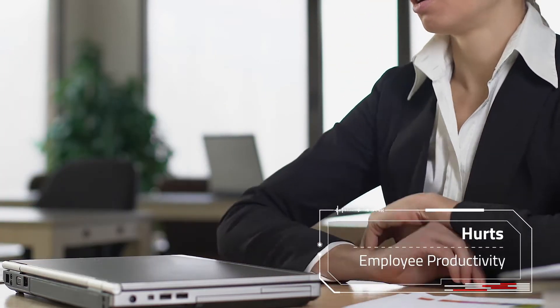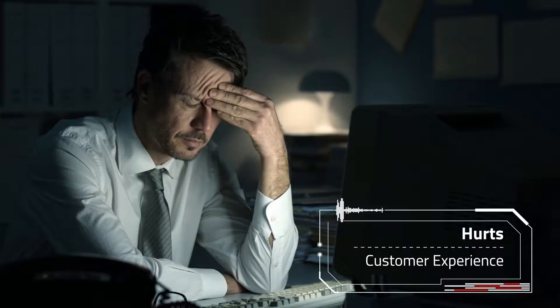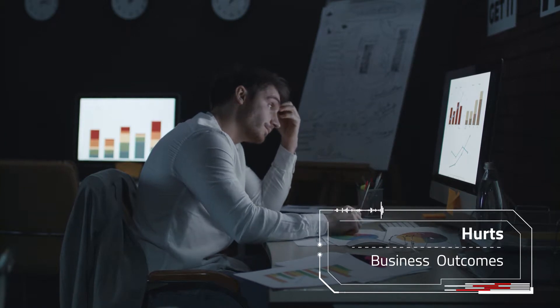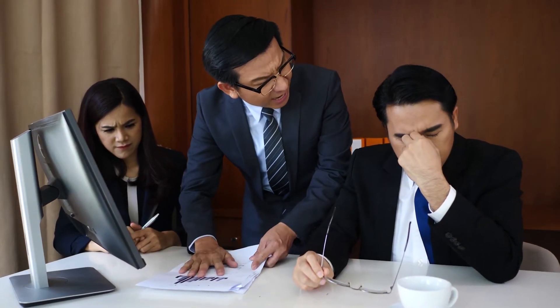Bad workspace experience is the leading cause for a drop in employee productivity. Service desk agents struggle to keep devices and applications compliant and in proper health. The agents are frustrated with huge ticket volume and longer remediation cycles. A bad digital workspace experience can be disastrous for your employees, customers, and the business if you don't plug the gaps in time.